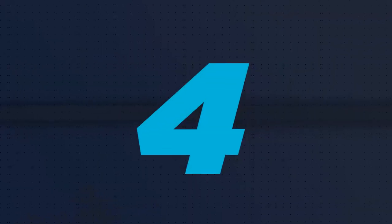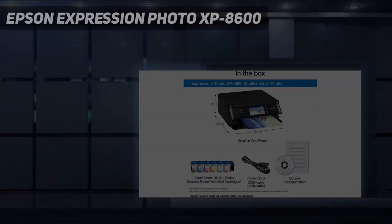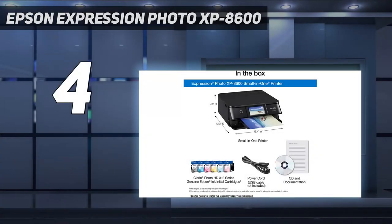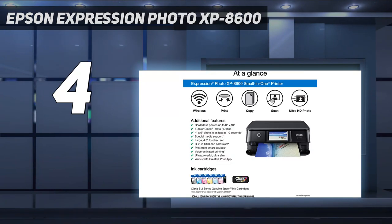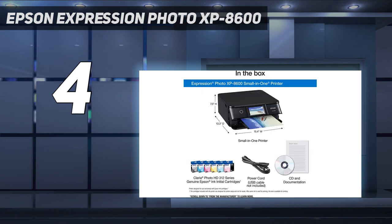Coming in at number 4: Epson Expression Photo XP 8600. If you want a regular 8.5x11-inch printer that puts the emphasis on photo quality rather than document output, the Epson Expression Photo XP 8600 is an excellent choice.